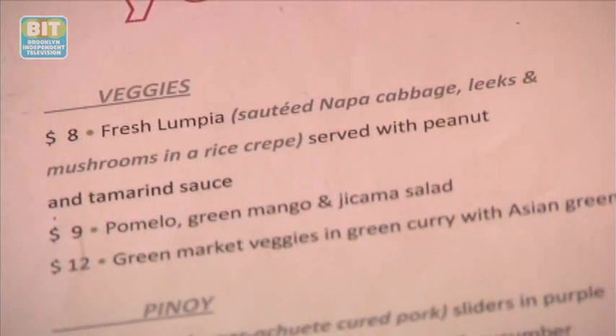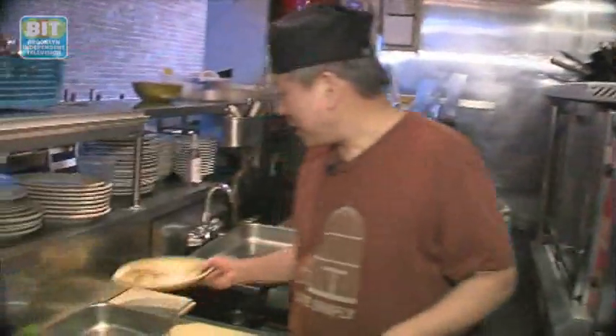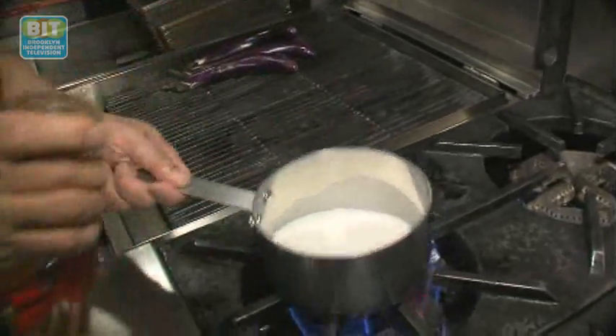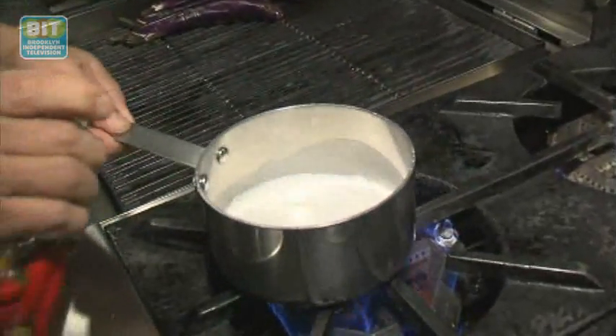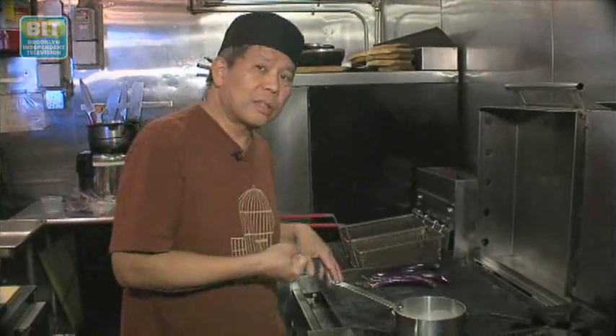So this is an eggplant hulawo. We basically grill this so that it's charred. After grilling this, we come up with this. Then we prepare a sauce made with coconut milk. The grated coconut is charred and then burned, and then we squeeze the milk out of it.